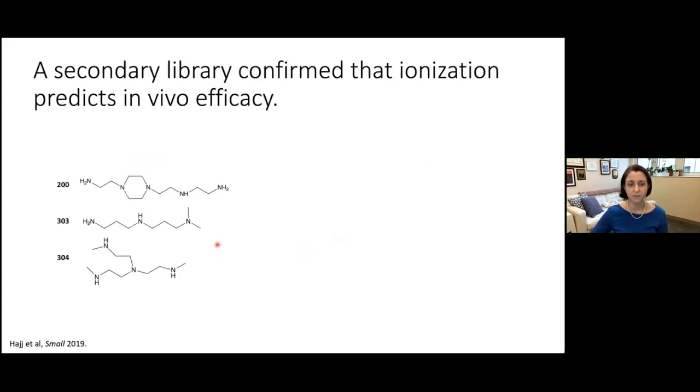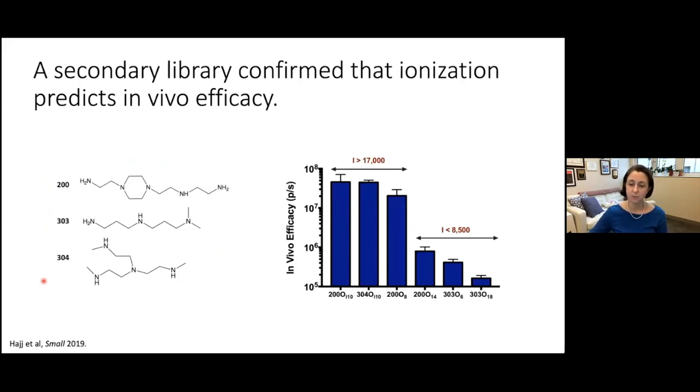To test whether this effect held beyond the small initial library, we took three other amine groups and reacted each with the same 11 tails, giving a library of about 33 materials. We saw similar trends: materials with very low ionization at pH 5 gave low in vivo efficacy, while materials with high ionization gave high efficacy. This correlation provides much better guidance on animal performance, and the ionization measurement itself can be completed in about half an hour — no cell culture required.